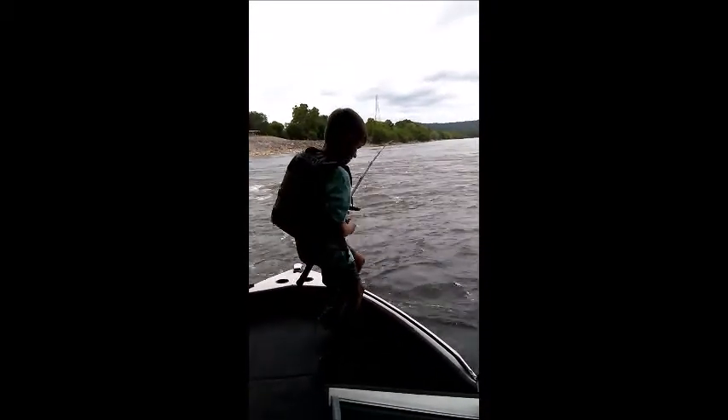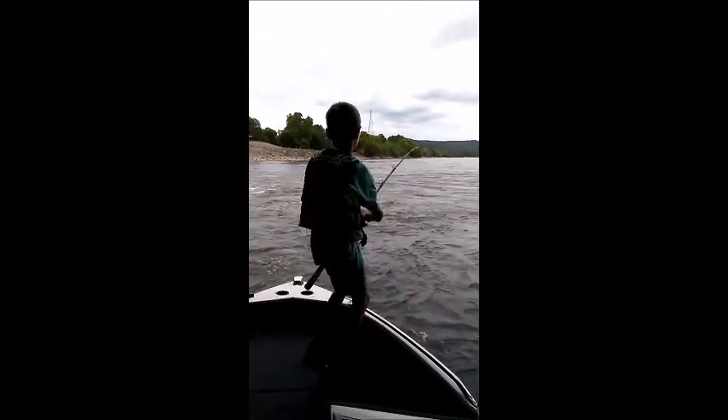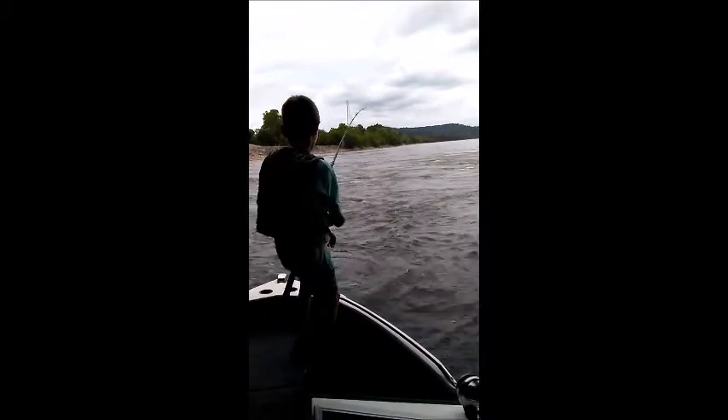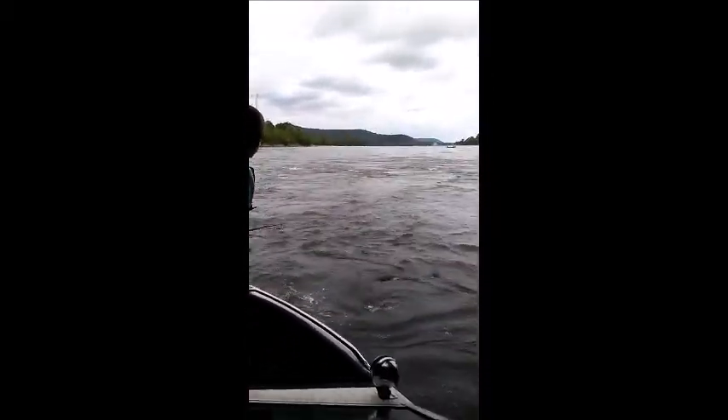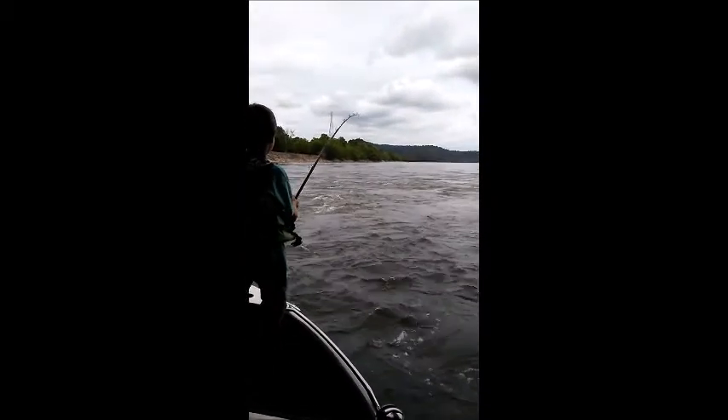Hold the rod up. There you go. There you go. You got him coming.